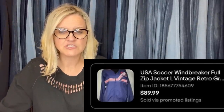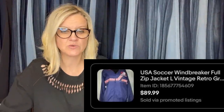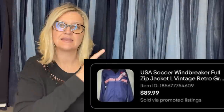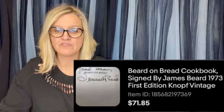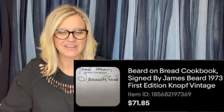Bought this vintage soccer windbreaker at a thrift store for around $6, sold during the World Cup a few weeks later for $89.99. eBay store is Impressions Created. Additional item: paid pennies in an online auction for a cookbook clean-out, sold a James Beard signed copy of Bread on Butter for $71 plus shipping, all in $83.42.